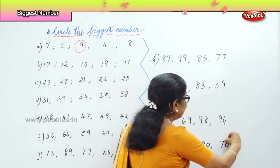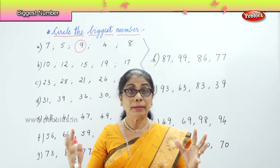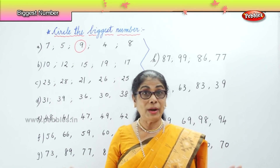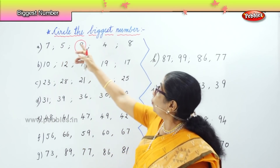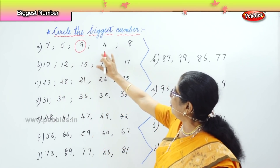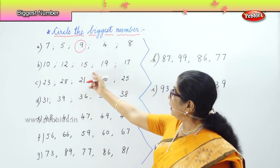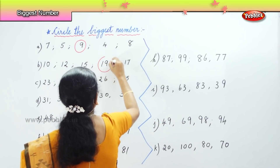Now we are going to look at all the numerals I put up. We are going to circle the biggest number in each row. We have 10 rows of numbers, big and small, all mixed up. The first one — 7, 5, 9, 4, 8 — 9 is the largest, the biggest number. Row B: 10, 12, 15, 19, 17. Which is the biggest number? 19. Very good, so we'll circle 19.